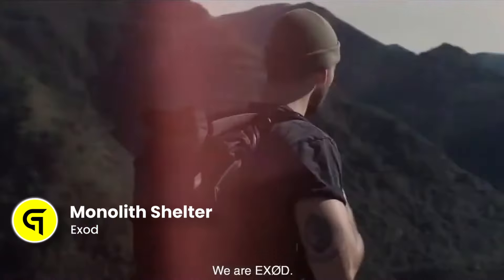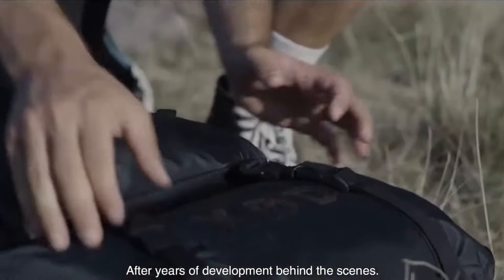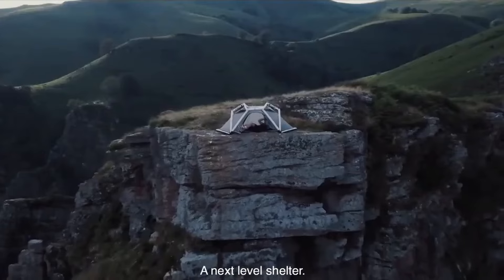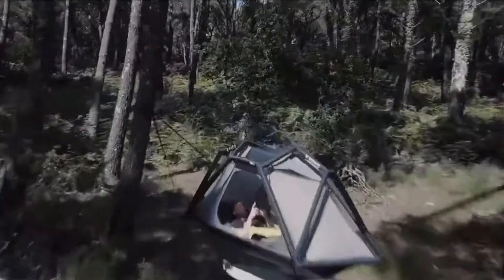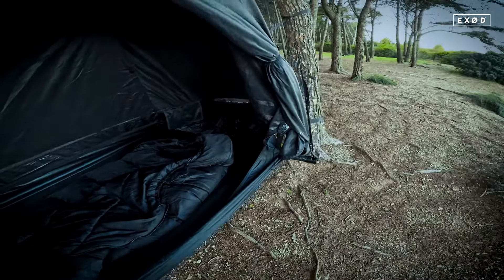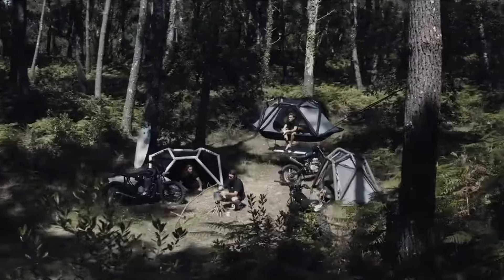Next, we have the Exod Monolith Shelter — an effective and sustainable housing solution designed to provide safe and comfortable living spaces in extreme environments. The monolith-shaped structures are made of durable and eco-friendly materials, featuring advanced insulation, solar power systems, and water cycling systems. The unique design allows it to withstand extreme weather conditions and natural disasters, making it an ideal choice for remote or off-grid locations.